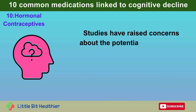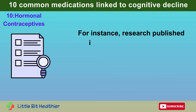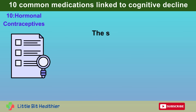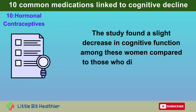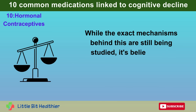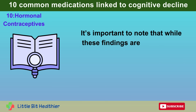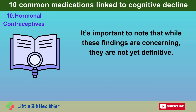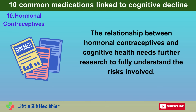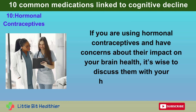Studies have raised concerns about the potential link between long-term use of hormonal contraceptives and cognitive decline. Research published in the Journal of Women's Health followed women who used hormonal contraceptives for many years and found a slight decrease in cognitive function compared to those who did not use such medications. It's believed that altering the natural levels of sex hormones can impact brain function, though these findings are not yet definitive. The relationship between hormonal contraceptives and cognitive health needs further research. If you have concerns about their impact on your brain health, discuss them with your healthcare provider.